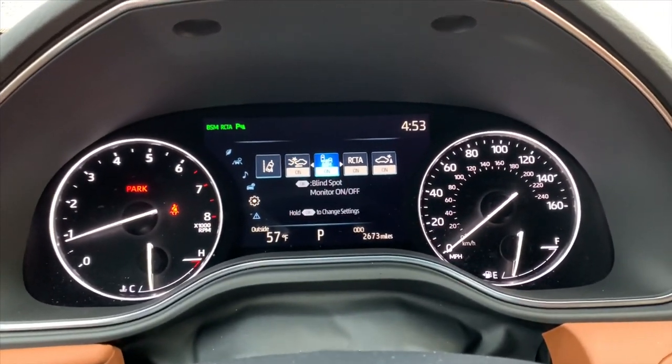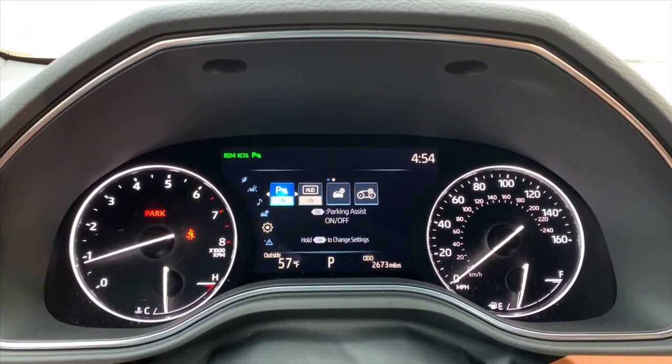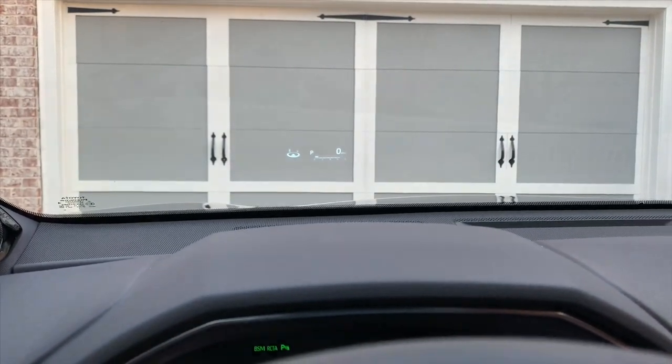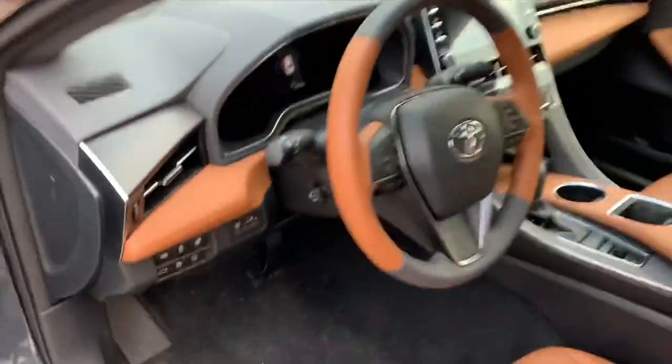This vehicle has lane departure warning, collision avoidance, blind spot monitoring, and parking assist. It even has heads-up display, so right here on your windshield all of your dash information plays right in your line of vision — you don't have to look down to check those things.